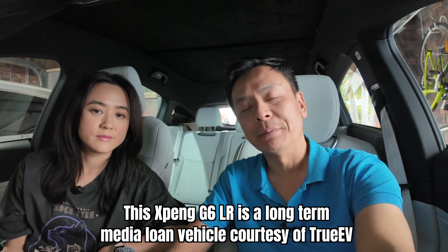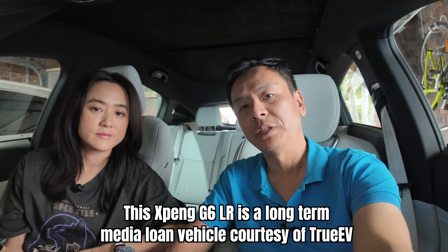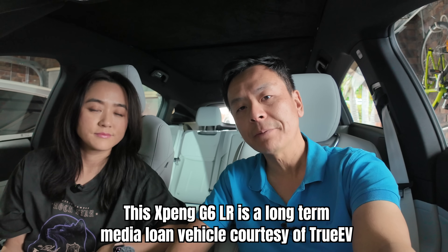Hey everyone, I'm Tom and this is Joy. We are sitting in the media loan Xpeng G6, kindly supplied to us by True EV, distributors of Xpeng here in Australia. We also want to give a shout out to Xpeng CD, who supplied us with the glass roof sunshade above us. If you want to check out the sunshade and other accessories from Xpeng CD, link in the video description below.